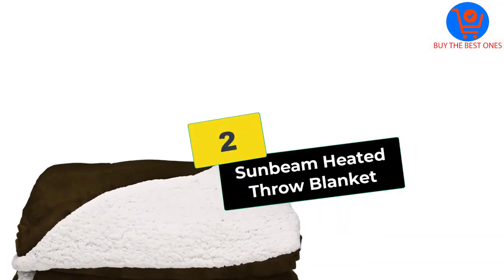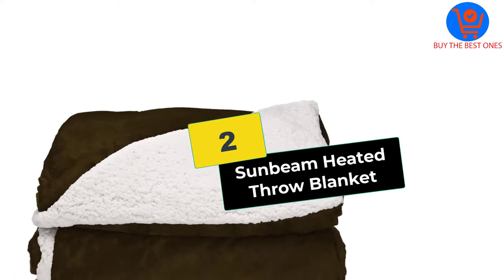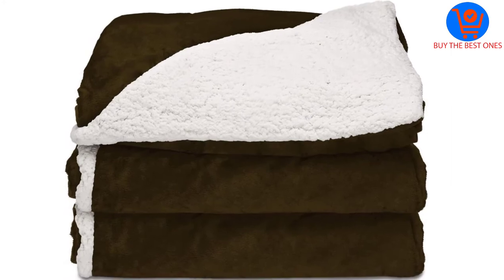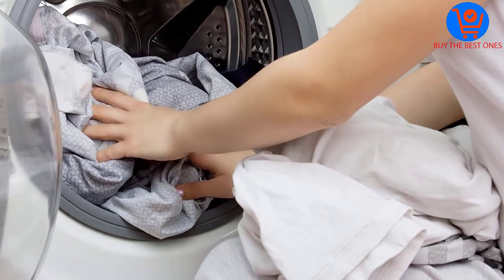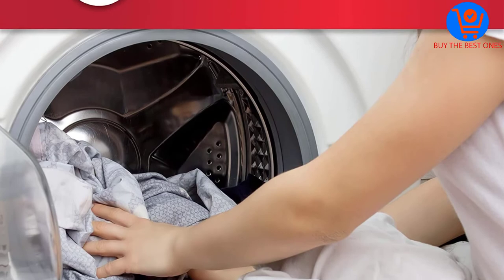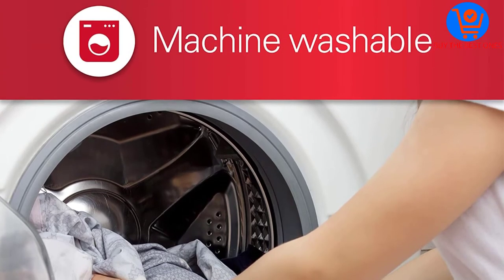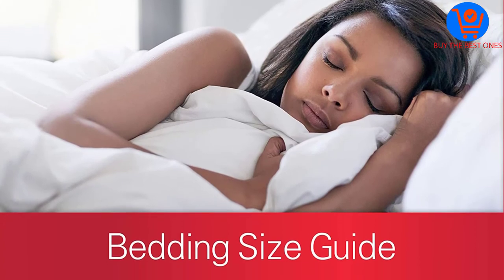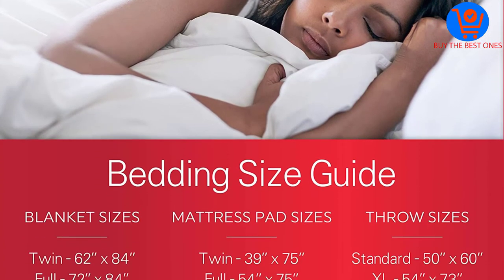At number two, we have the Sunbeam Heated Throw Blanket. It has an elite style 2 controller with three heat settings for setting the right warmth for you. One side is plush royal mink while the other is cuddly sherpa, which keeps users warm and comfortable for hours. The auto adjustable controller is easy to access and use.